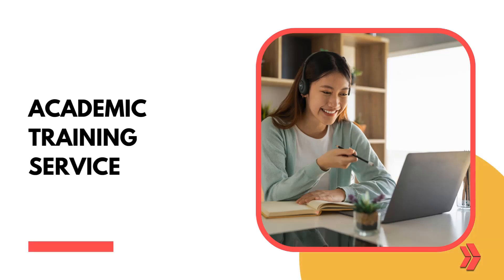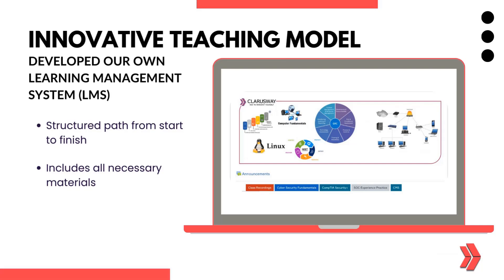Academic training for your technical skills. Our structured path includes all necessary materials and is delivered through our learning management system, making it easy for you to follow and succeed.